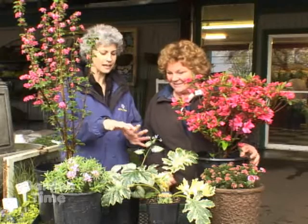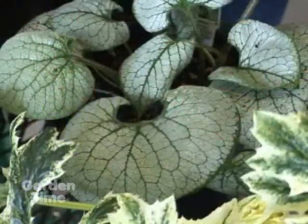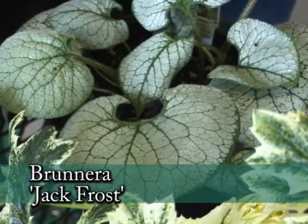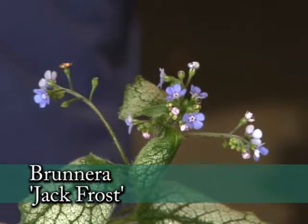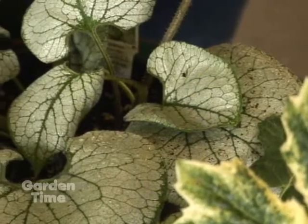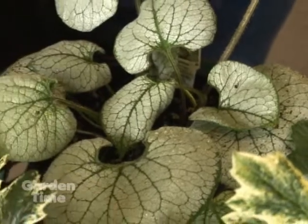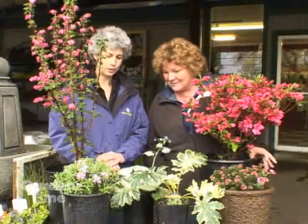It's really dramatic, and then it kind of softens with the silver of this one right next to it. This is another one of my favorites — this is Brunera Jack Frost, with the silvery foliage and beautiful baby blue flowers that look like baby's breath. This one's great again for the shady garden, front of the border, 18 inches wide by about a foot tall, and the flowers are up another foot.